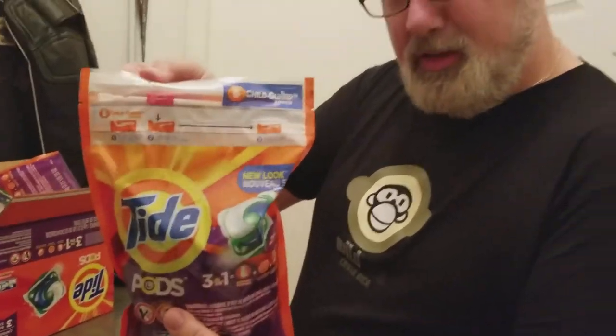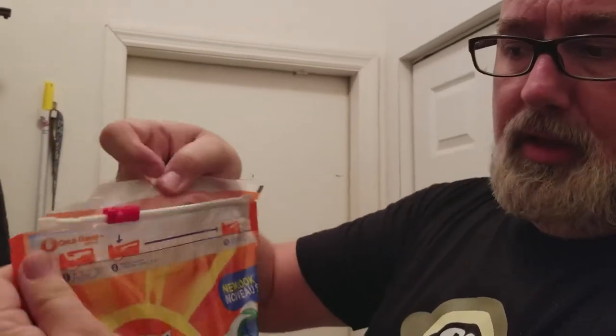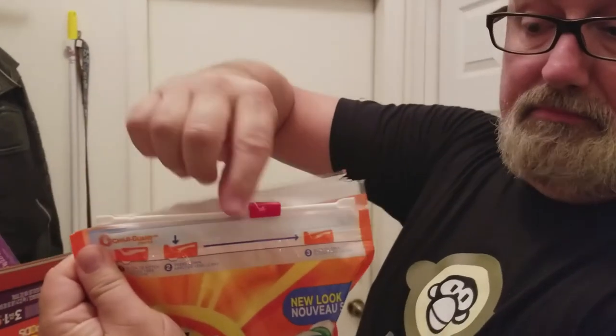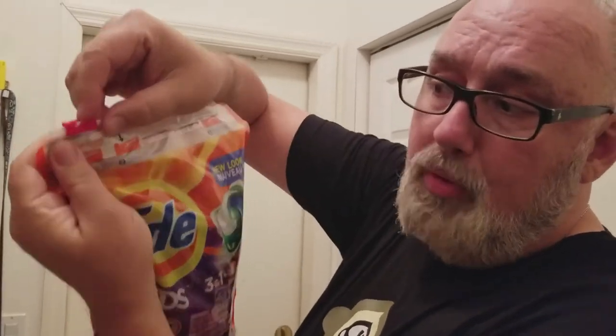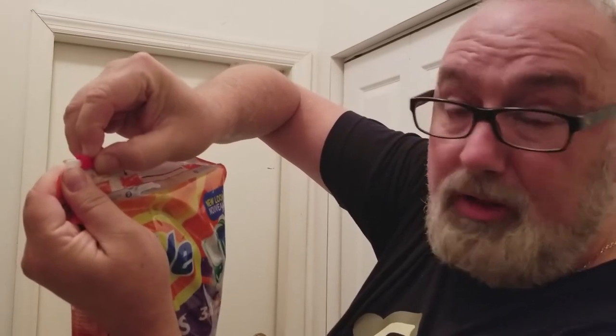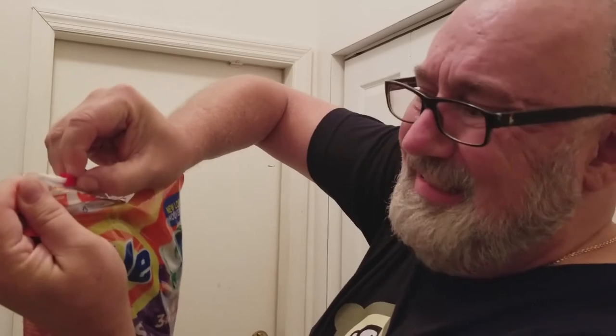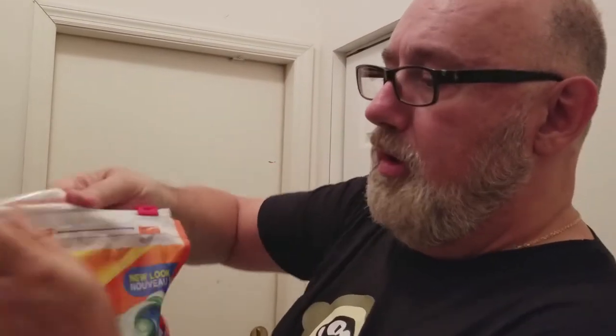Now I need to go in real tight on this. I have to peel this off. Now I've got this thing, and if I just slide this, you'll notice nothing's coming out. So in order for me to open my laundry detergent, I have to press down really hard on this, which is really difficult to do. I have a little arthritis in my hand — if I was an elderly person, I wouldn't be able to do this. Press down hard and slide it in order to open it.